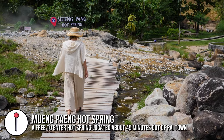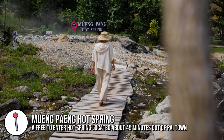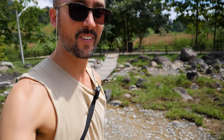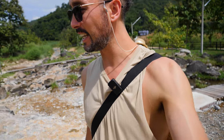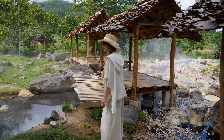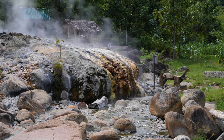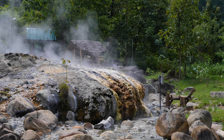We have made our way to Mwang Pang hot spring near Pai — it's a bit of an adventure to get out here, but you can feel the heat coming out of the ground. The signs say it's 100 degrees temperature.